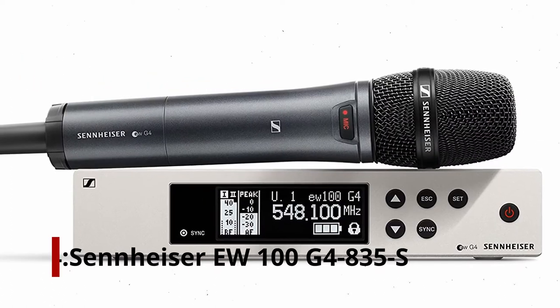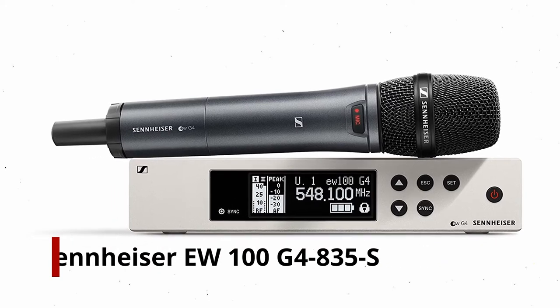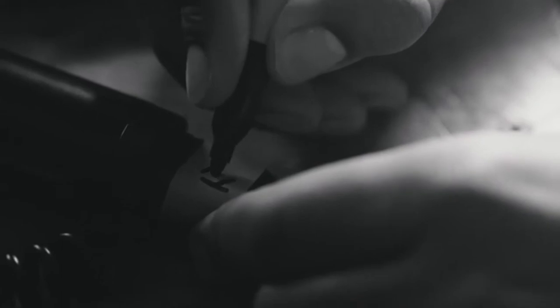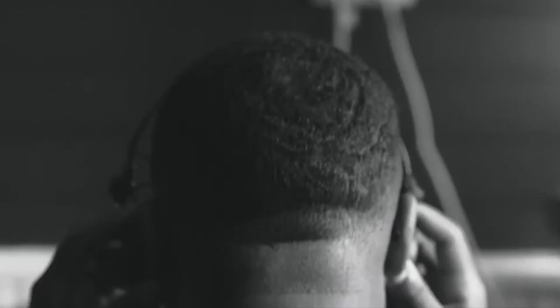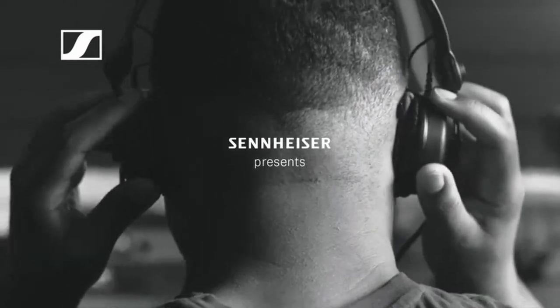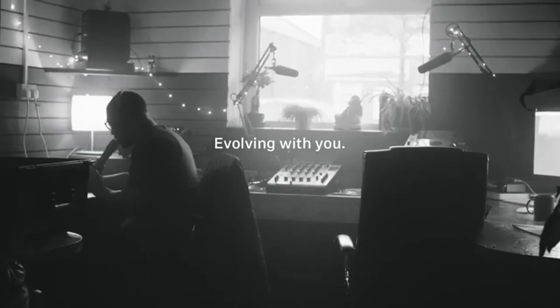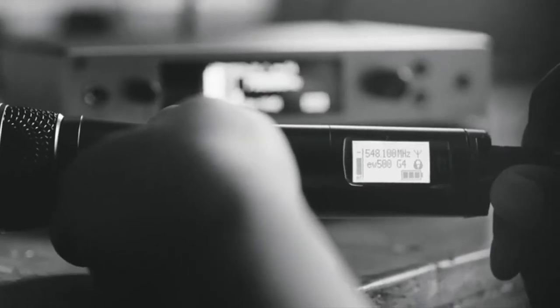Number 4: Sennheiser U100G4835S. Sennheiser's U100 wireless receiver system can be paired with many Sennheiser cordless microphone models, including the 835S dynamic cardioid mic. It is a favorite one-mic system because it works with only one device at a time. Sennheiser makes many styles of cordless microphones compatible with this system. This bundle includes a dynamic 835S mic with cardioid pickup.